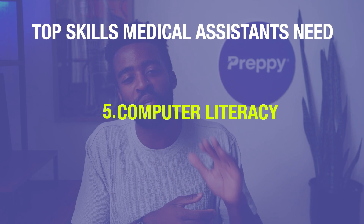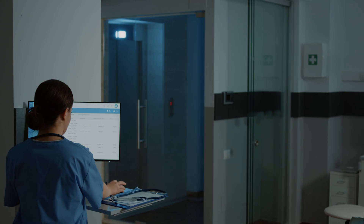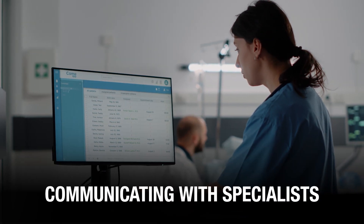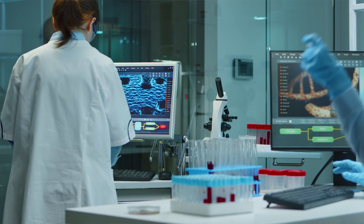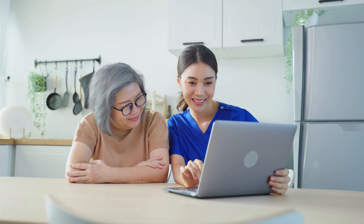Number five: computer literacy. This is the digital age, and even in healthcare, a lot of things are digitized, including health records. The different processes like scheduling tests, communicating with specialists, filing insurance claims, and pretty much all other aspects of operating a clinic are all digitized. Because of that, medical assistants are expected to be comfortable working on computers, tablets, and other devices.